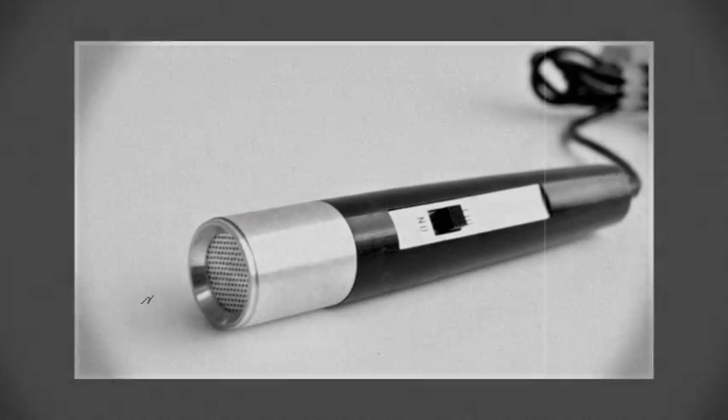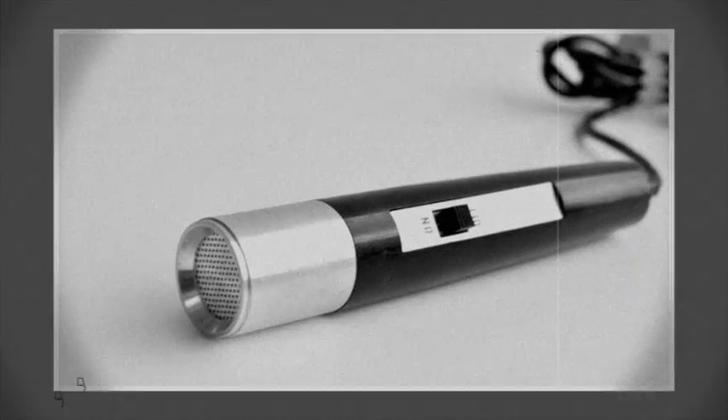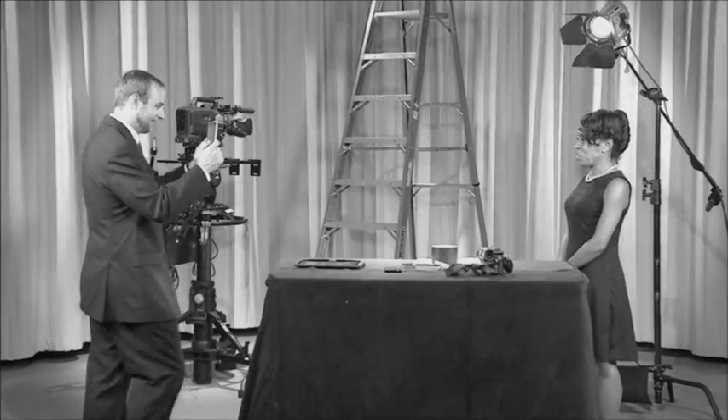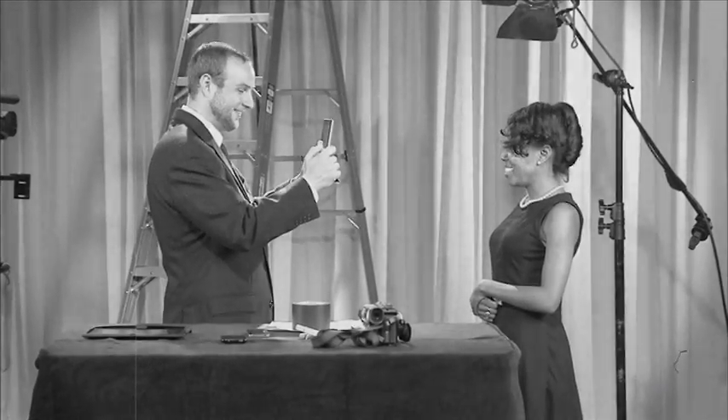For the best quality audio, connect an external microphone to your camera. However, if you do not have a microphone, move in close to your audio source. Otherwise, you may not record the audio loud enough for your audience to hear it.